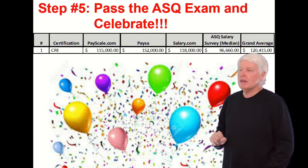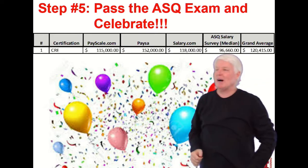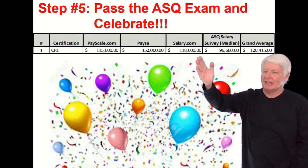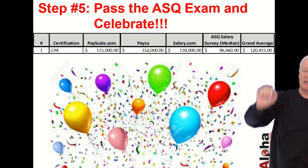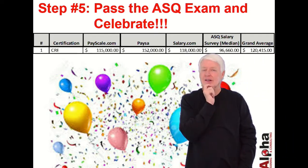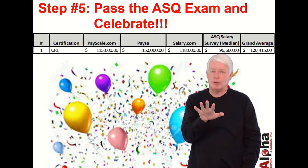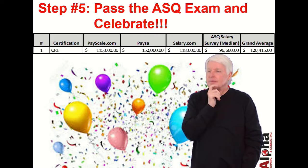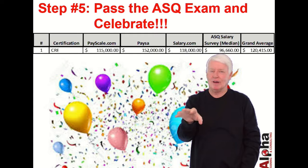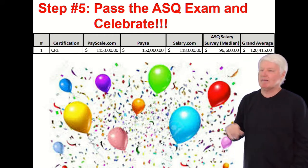Step five: pass the exam and celebrate. It's a great opportunity to become a CRE. Looking at the salary data, the average is around $120,000 a year — the highest-paid ASQ certification. It is difficult, but it's worth the time and money. In terms of return on investment in education, this certification will take you a long way.